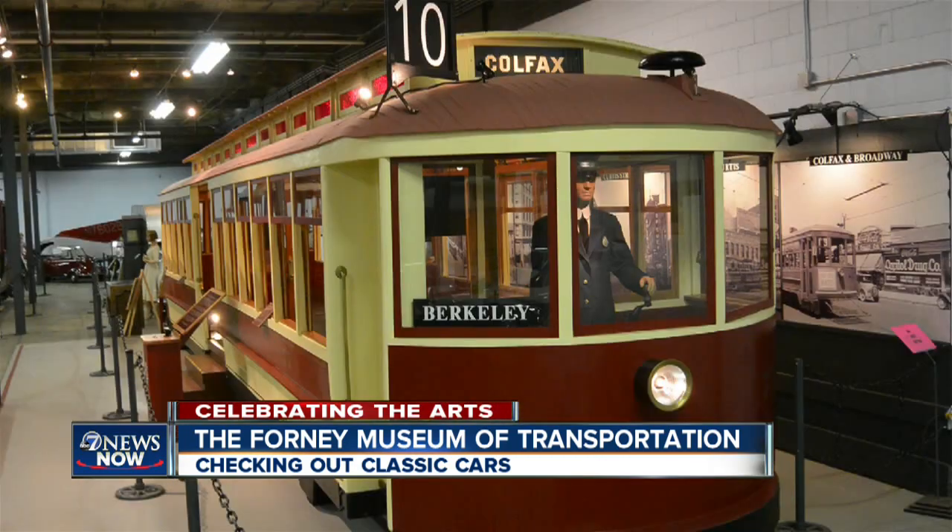Go back in time and see the real car Amelia Earhart drove. And you can even see an original Denver streetcar restored to like-new condition. They even found photos from the time period, so when you look out the windows, you see how Denver really looked at the time.